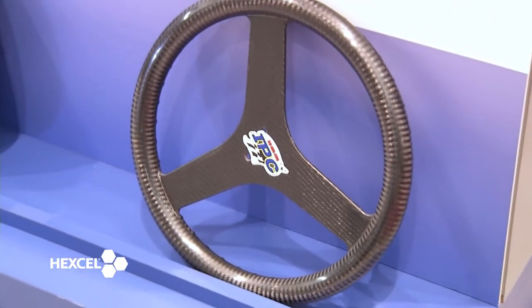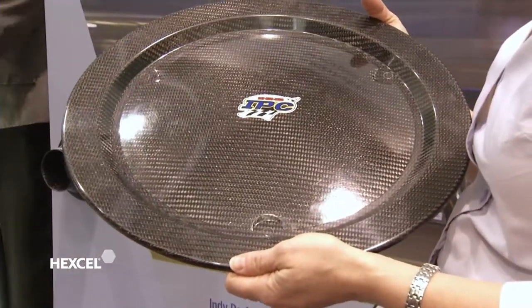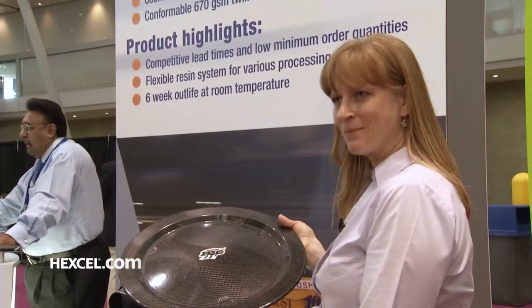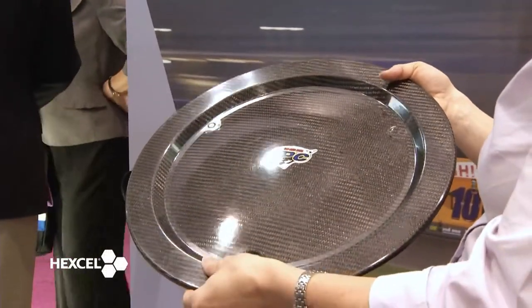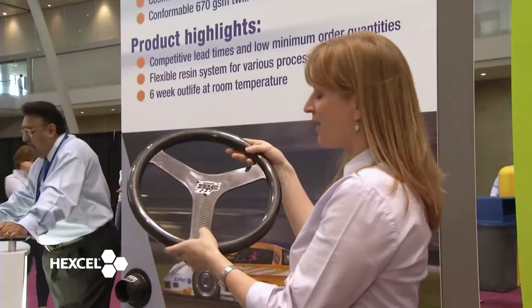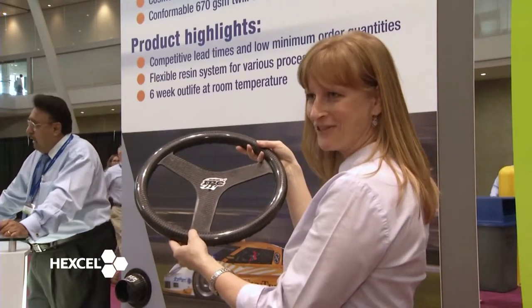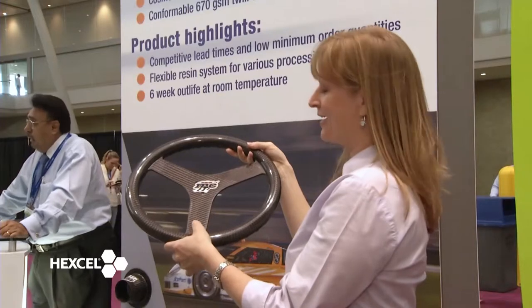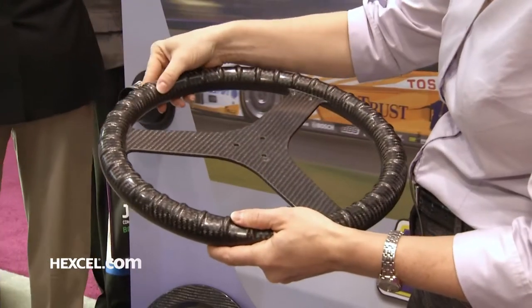Hexcel is really excited to be offering these standard products and we're looking to expand the product range to other products that our customers will need. This is a wheel cover made by our customer using three layers of our prepreg — a layer of the 200 GSM 2x2 twill construction on each side with the 670 GSM 2x2 twill construction on the inside. This is a steering wheel for a high-end motorsport application, and our customer produced this using both our 200 GSM and 670 GSM 2x2 twill constructions. They commented that the conformability was great for this application, where there are highly contoured radii.